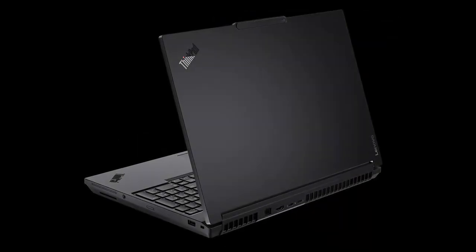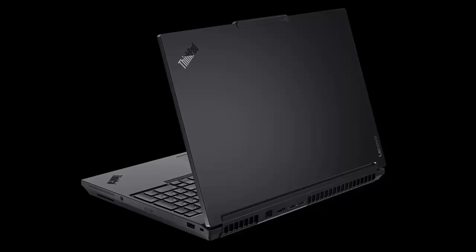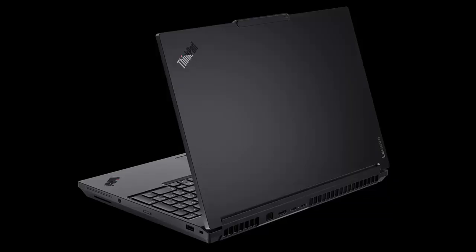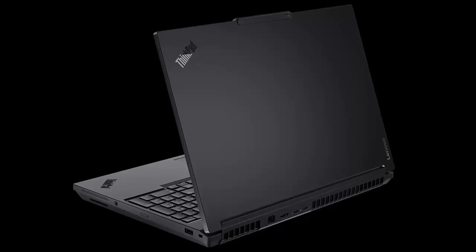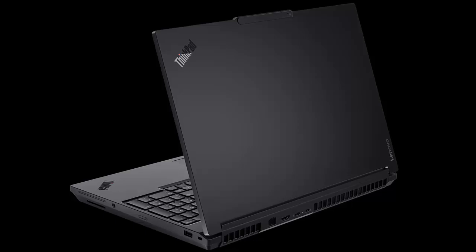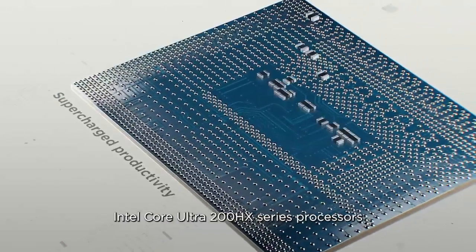Gone is the muted dark gray of its predecessor. In its place, a return to the classic all-black ThinkPad design that professionals demand. Legacy features make a comeback too, like RJ45 Ethernet — now upgraded to blazing 2.5 gigabits per second, the fastest ever in a ThinkPad.